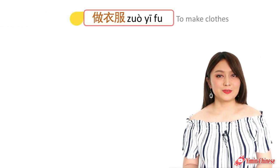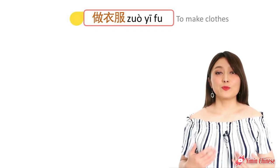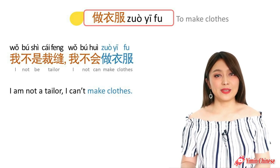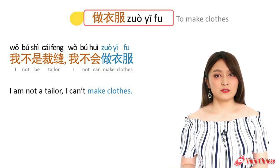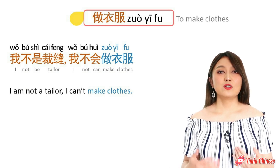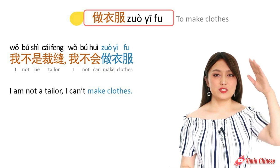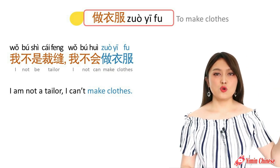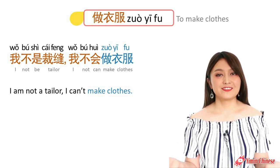Next verb: to make clothes — that is 做. 做衣服 means to make clothes. For example: I'm not a tailor, I don't know how to make clothes. 我不是裁缝,我不会做衣服. So 裁缝 means tailor.